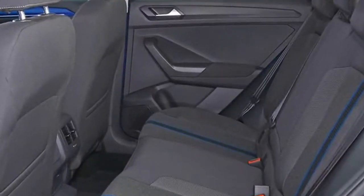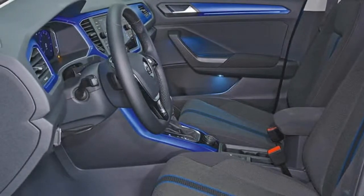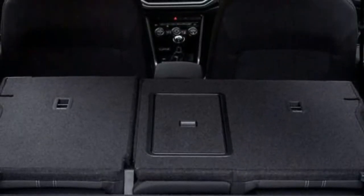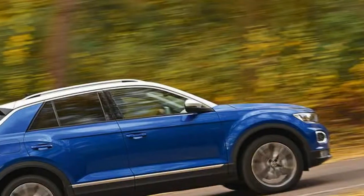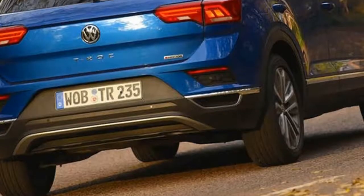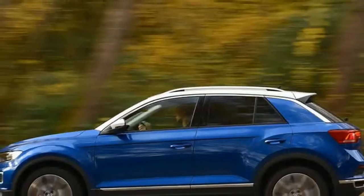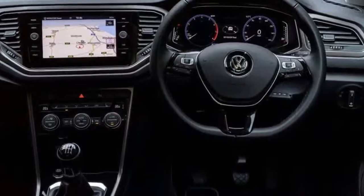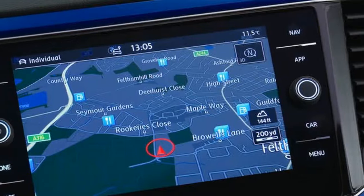Opt for the variant tested here and you'll need to fork out more than £31,000, which leaves the car in waters harboured by the more trendy and quicker Audi Q2 2.0 TFSI Quattro S-Tronic. But the T-Roc 2.0 TSI holds strong as the slightly more fun car to drive. While not the most desirable car of its class, it is one of the best all-rounders and goes about its business in a more discreet manner than the technically similar but more affordable SEAT Ateca 2.0 TSI.